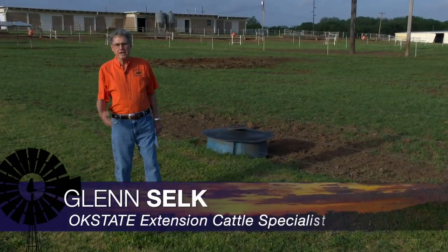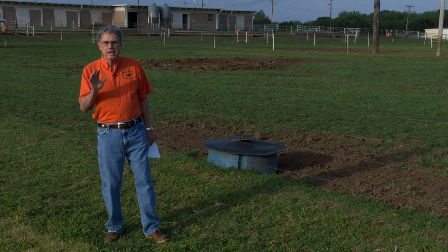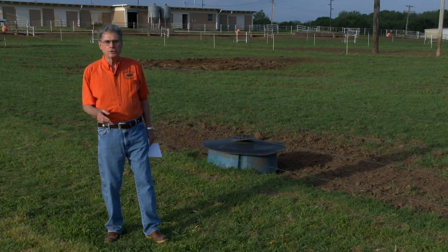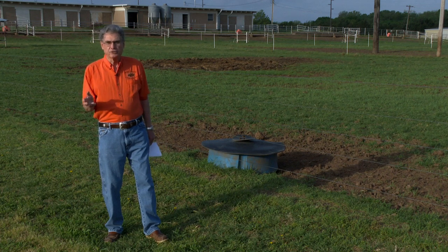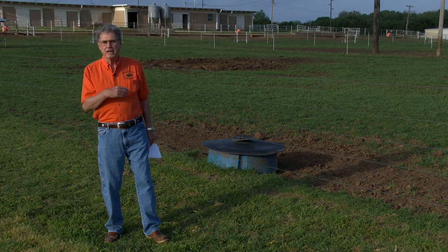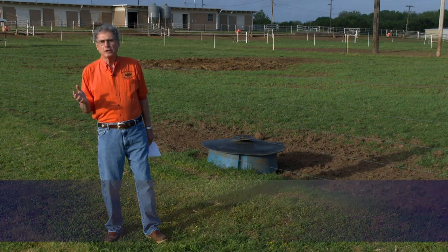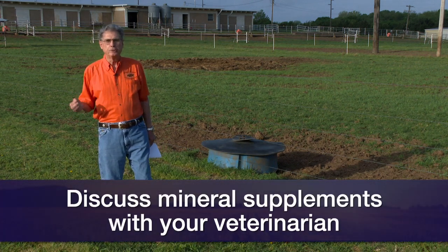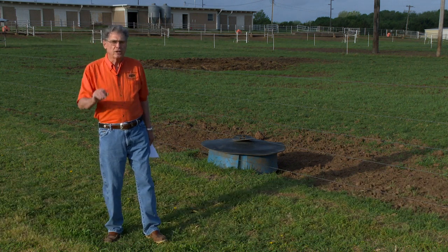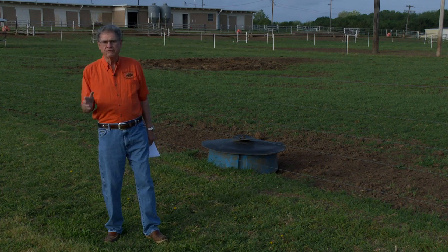Summertime is always a busy time for any cattle ranch here in the Southern Plains. One of the chores that sometimes slips through the cracks is making sure that the minerals we're putting out for the cows are being consumed at the level we want. In some cases where there might be a medicated mineral, it's very important that we get the right amount and therefore the right dosage into those cattle. If we're using a medicated mineral, we have to work with our local large animal veterinarian to make sure we have the proper veterinary feed directive in order to purchase it. Making sure that cattle get the kind of intake you want is very important.